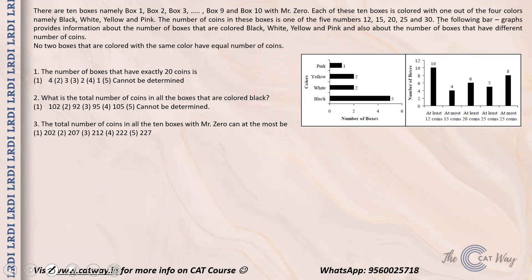So let's see what we have. We have been given that there are 10 boxes, namely box 1 through box 10, with Mr. Zero. Each of these 10 boxes is colored with one out of four colors: black, white, yellow, and pink. The number of coins in these boxes is one of five numbers: 12, 15, 20, 25, and 30. The bar graphs provide information about the number of boxes colored black, white, yellow, and pink. Out of the 10 boxes, there is one pink box, two yellow boxes, two white boxes, and five black boxes.